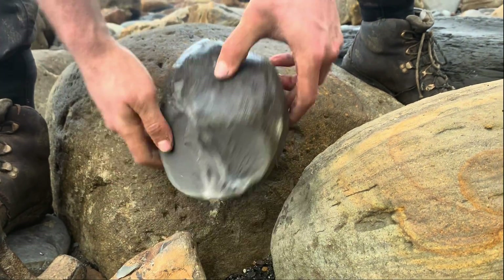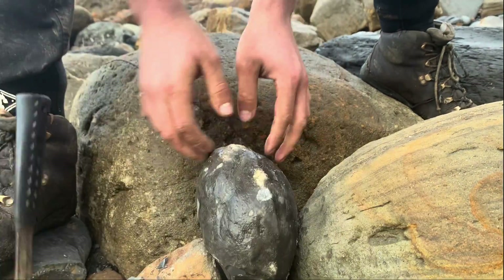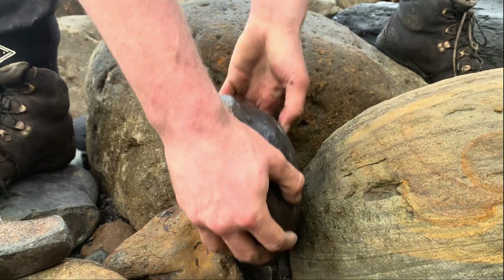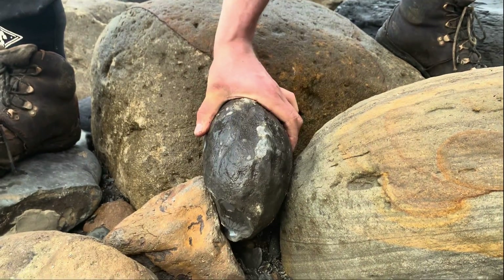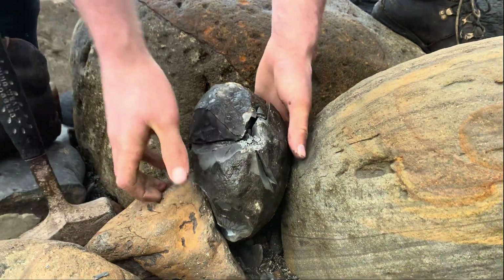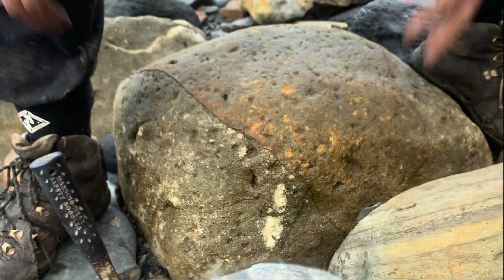This nodule is proving to be extra difficult to open, which usually suggests there's nothing inside — or no fossils at least — but we'll persist and open it. There we go, opened up and it's completely empty: some calcite but no fossils.